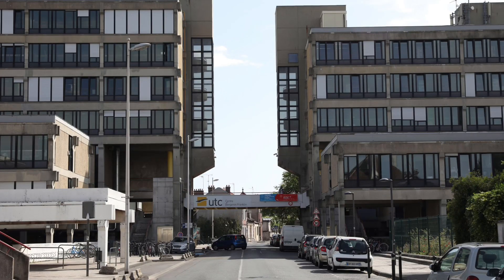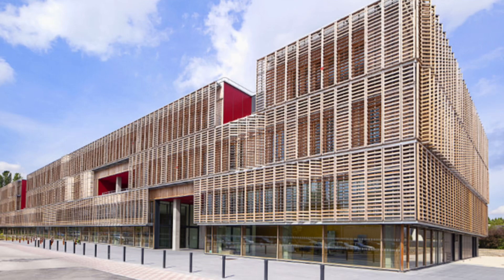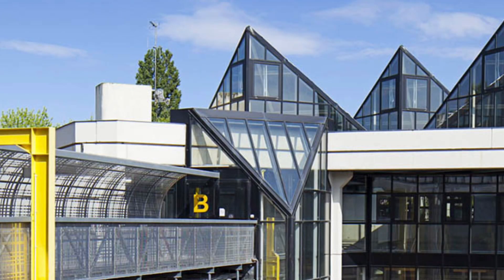We have two campuses at UTC: Benjamin Franklin and Pierre Guillaumat. The Benjamin Franklin campus is found in the city centre itself — it's the building you see here with rather questionable aesthetics — and this is where you have most of your lectures and tutorials. Practicals on the other hand are held at the Pierre Guillaumat campus, where you also have the innovation centre and the research centre. It's a newer campus, a lot bigger, with much newer infrastructure that looks a lot prettier.